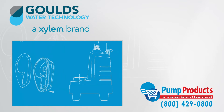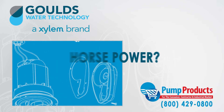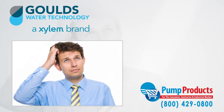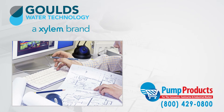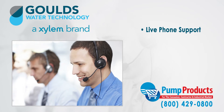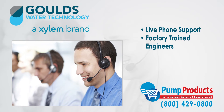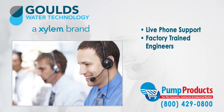Common questions about GPM, total dynamic head, voltage, amps, and horsepower required for an application can make any consumer apprehensive. That is why any question can be answered by one phone call to our PumpProducts.com application engineers. Our friendly, knowledgeable, and factory trained pump engineers can size up any pump and make sure it meets all your demands and runs at full efficiency.